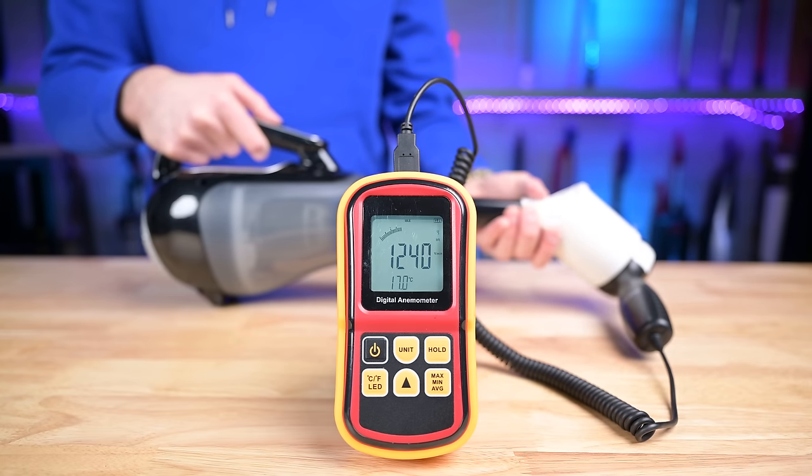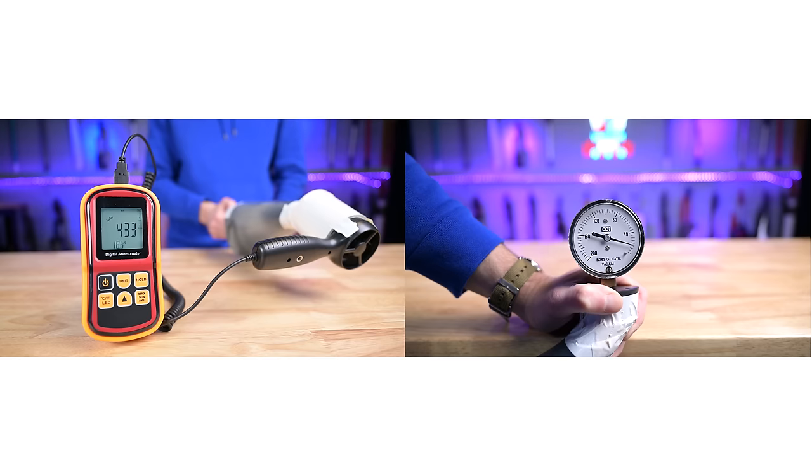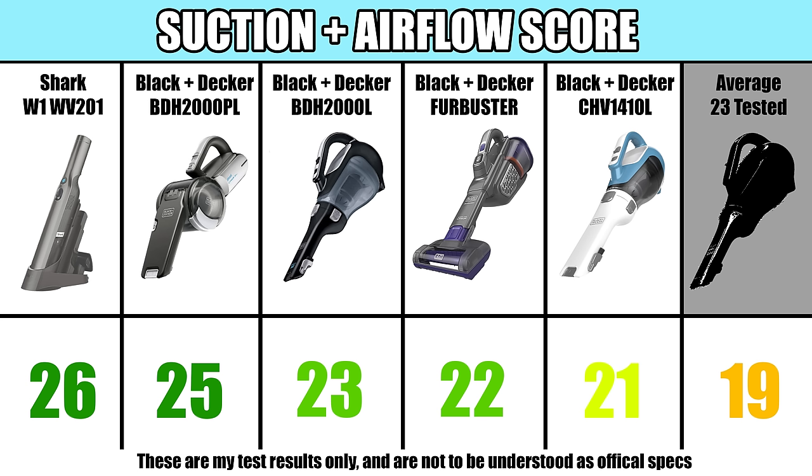We started off by testing their airflow and suction power. Both of these numbers are important for vacuums like this. We combined both the airflow and suction numbers for a power score. Note that I am only showing the top five scores for each category on the screen.